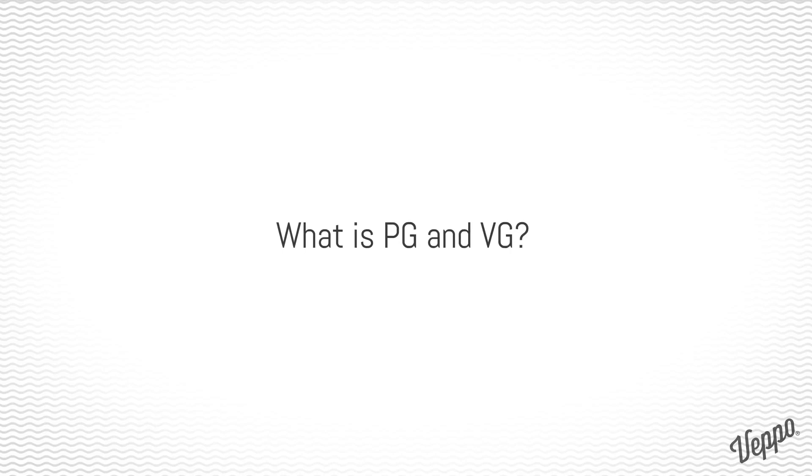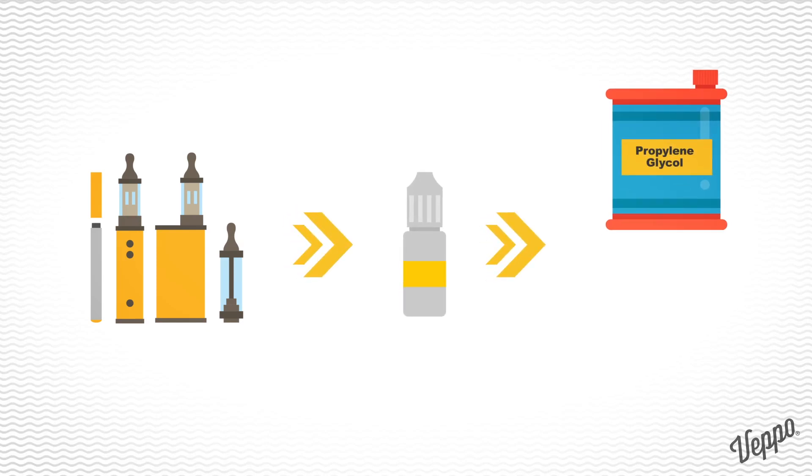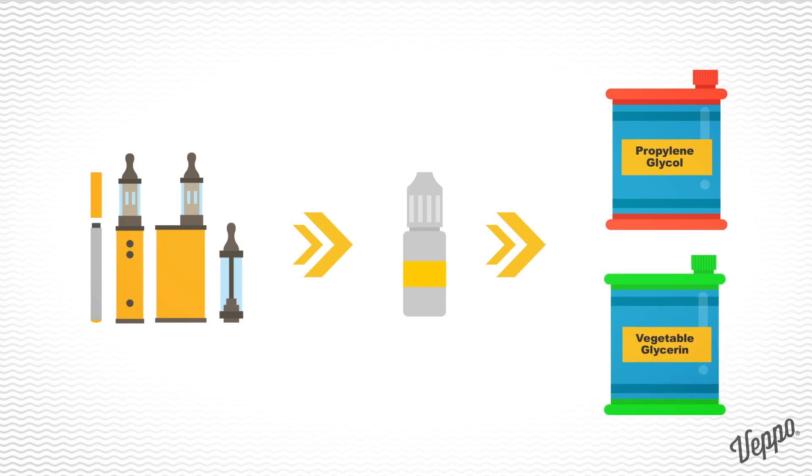What is PG and VG? The vapor in all e-cigarettes, e-cigars, and vaporizers is produced from e-liquid, and all e-liquid is made primarily from propylene glycol (PG) and vegetable glycerin (VG).